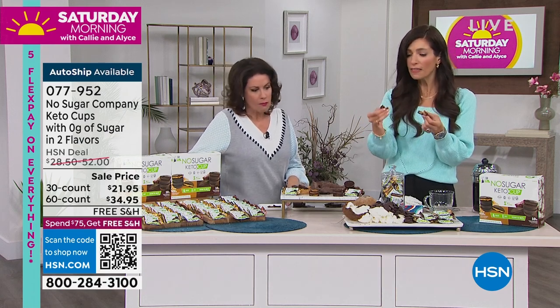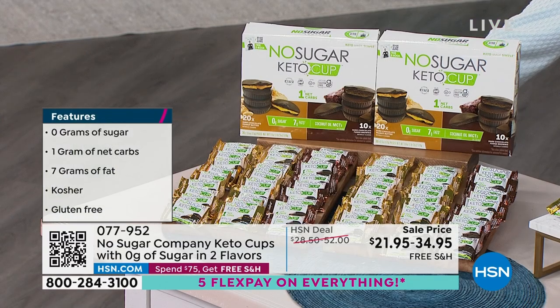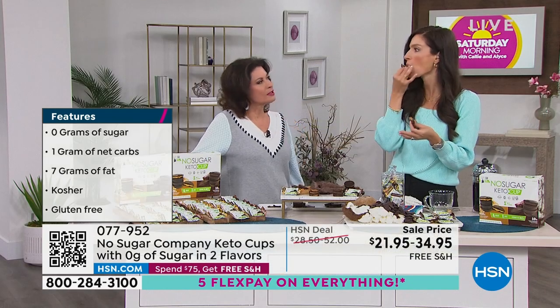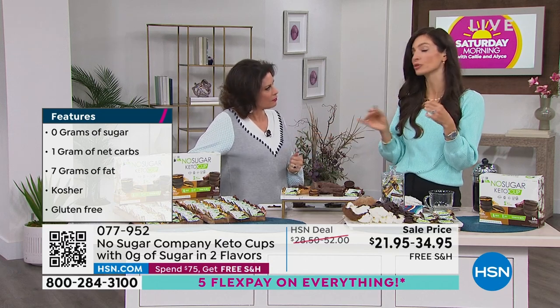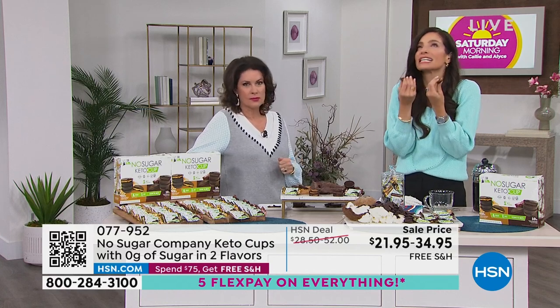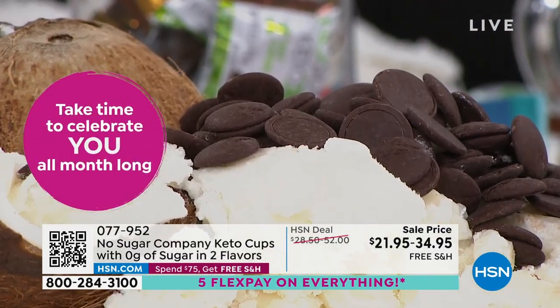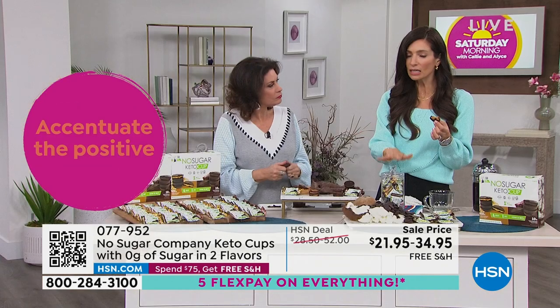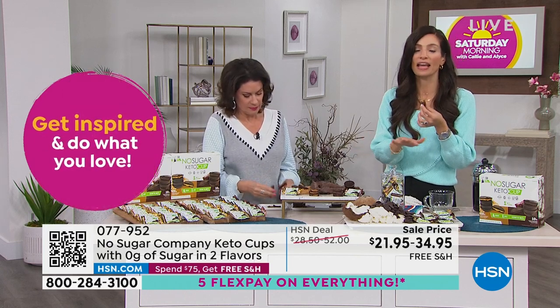We actually use coconut oil, which is going to keep you satiated longer. You eat one of these and you're really full. The best part - no aftertaste. That's because we use erythritol, which is found naturally in grapes, pears, and watermelons, so you get perfect sweetness. I love that they come individually wrapped, but if you put them out in a candy dish, guests eat them having no idea - they think they're full of sugar.